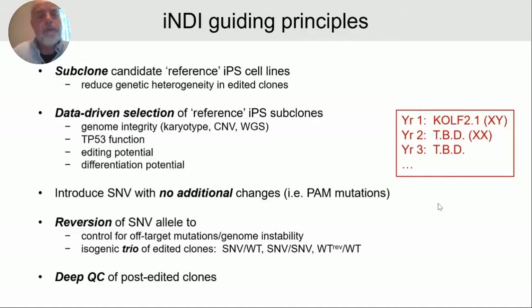A third guiding principle is to introduce only the SNV — the single nucleotide variant causative of disease — without adding any additional nucleotide variants. One reason we typically add additional changes is to prevent recutting of the locus by Cas9. But for this project, we want to be able to revert the mutation, so we won't be adding PAM mutations. We're just introducing the single nucleotide variant, which allows us to create reversions of these clones. This controls for any off-target mutations or genome instability that may have occurred during generation of the SNV clones. Scientists will receive an isogenic trio: the SNV in heterozygous and homozygous states, plus the revertant back to wild type.